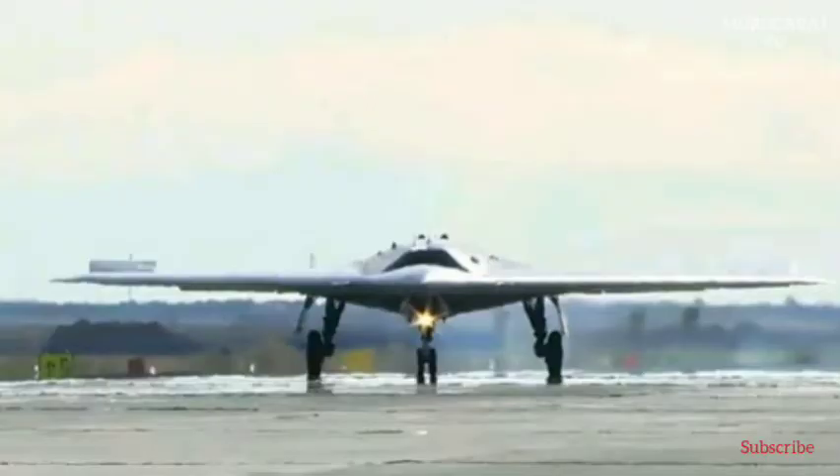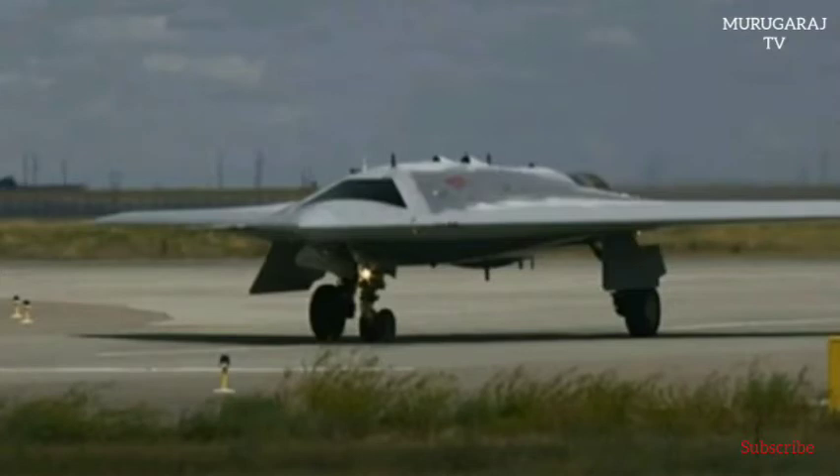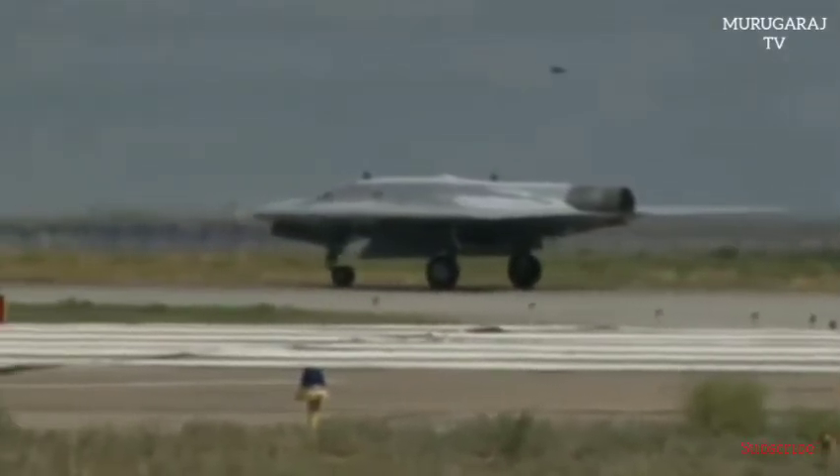Russia's Sukhoi Aircraft Company has sought 1.2 billion rubles insurance for its Okhotnik (Hunter) stealth drone to cover damages during its development and testing period. The drone will be protected against loss, total or constructive total loss, damage and disappearance.